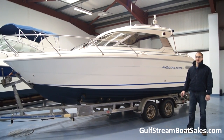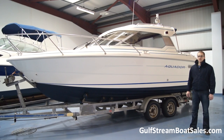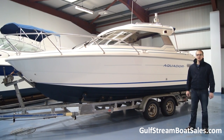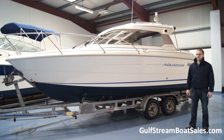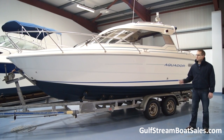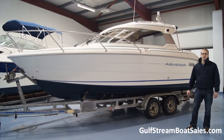The level of finish in it is fantastic. It's a really practical all-round day boat come weekender. This boat has quite a bit of work done to it recently just to make sure it's completely in tip-top condition for our next owners. I think it represents fantastic value and it's an ideal boat for this part of the world. We'll take a look around the boat, let you hear the engine running, and show you the features on board.